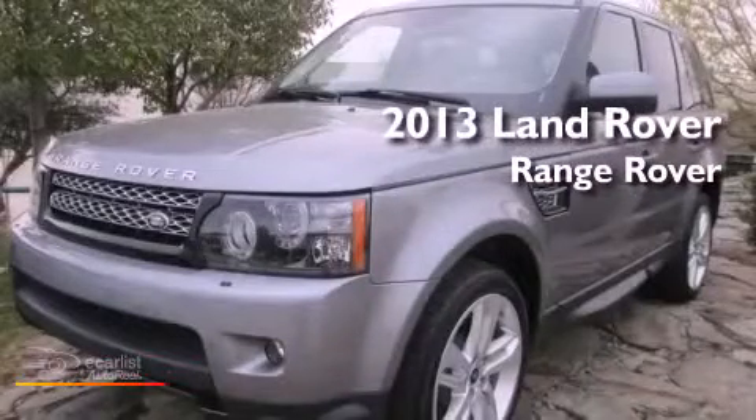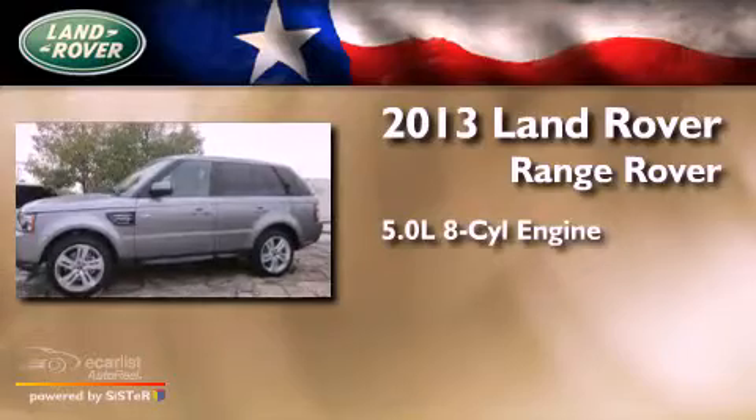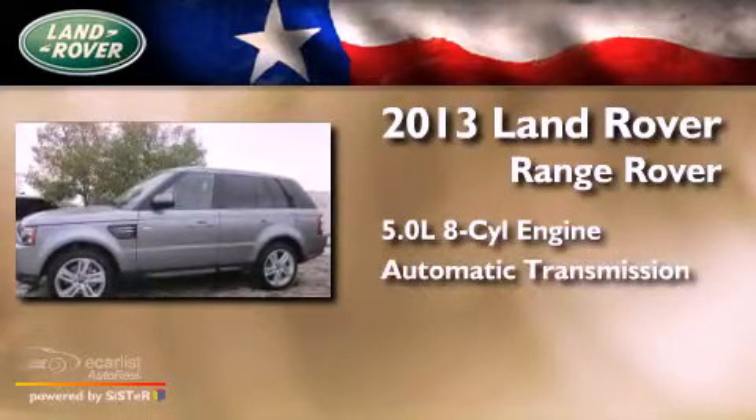This is a brand new 2013. It has a 5.0 liter 8-cylinder engine and an automatic transmission.